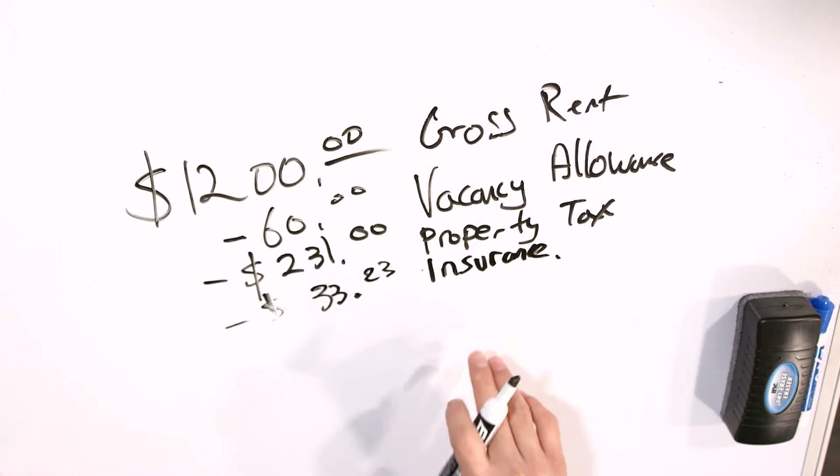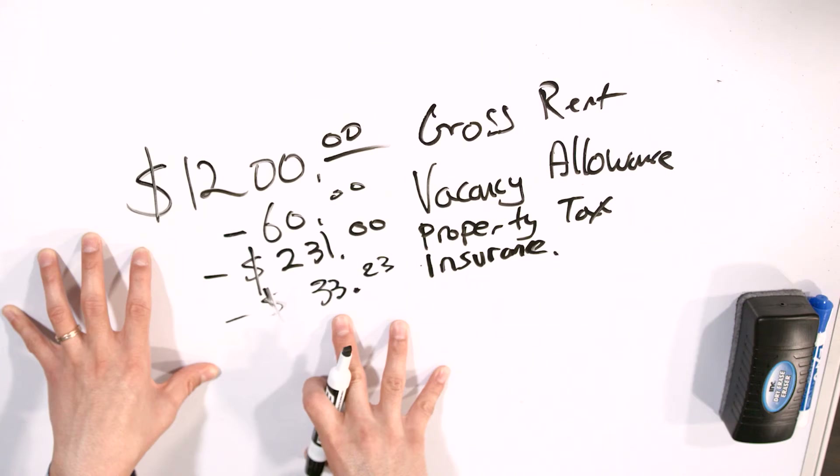When you do an analysis with insurance, the hard part is you won't know the exact cost unless you get a quote from an insurance agent who assesses the building, the risk, and so on. When analyzing a property before buying, you won't have a 100% accurate insurance number. Typically for a single family, depending on size and location, it ranges anywhere from $30 to as high as $80 a month. This is why you may want an insurance agent on your team so you can get a quick idea of the cost.